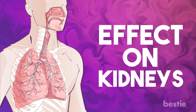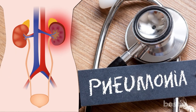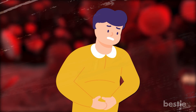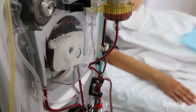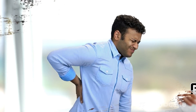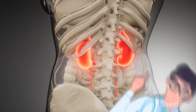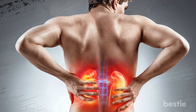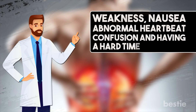Effect on Kidneys. Pneumonia is further complicated with the development of acute kidney injuries. When the infection reaches other body parts as a result of septic shock, it worsens the situation. Someone may need dialysis, with durable loss of certain functions resulting in chronic kidney disease. This problem is usually kick-started by pneumonia-induced inflammation. Although not a common complication, it is a serious issue since the kidneys will shut down when they don't get enough blood. Symptoms for this will include weakness, nausea, abnormal heartbeat, confusion, and having a hard time breathing.